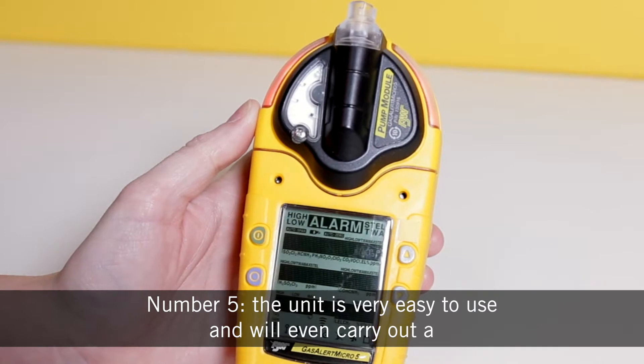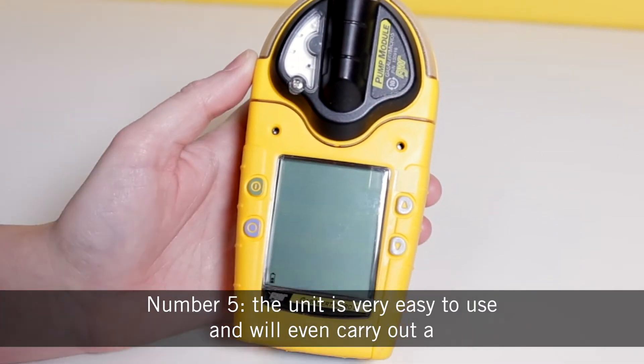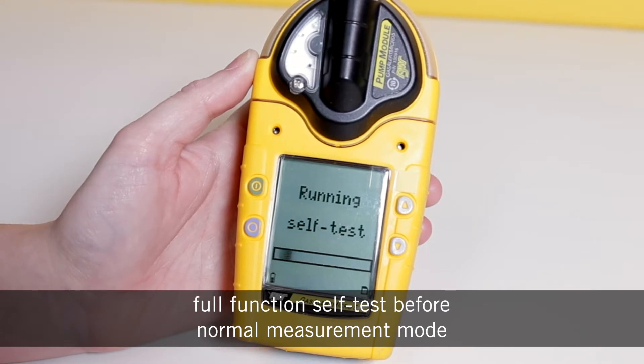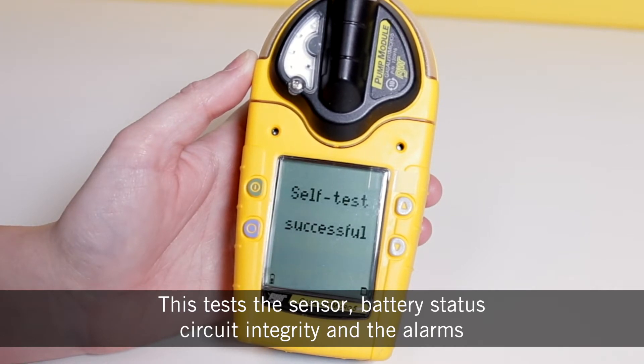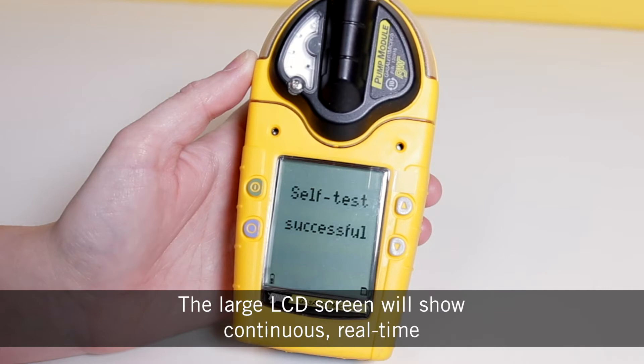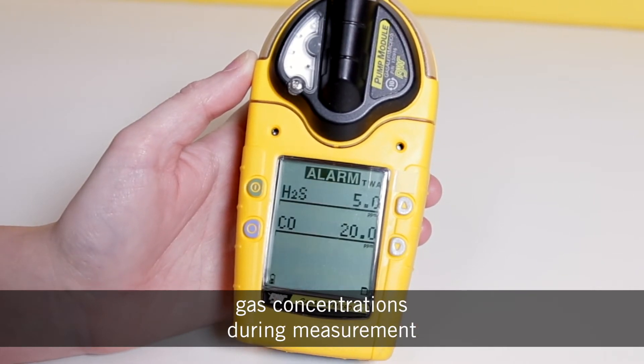And number five, the unit is very easy to use and will even carry out a full function self-test before normal measurement mode. This tests the sensor, battery status, circuit integrity and the alarms. The large LCD screen will show continuous real-time gas concentrations during measurement.